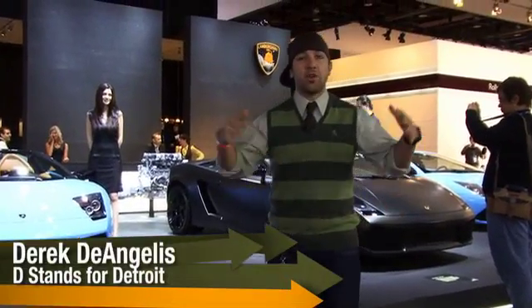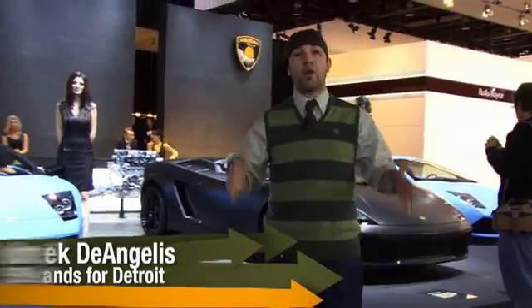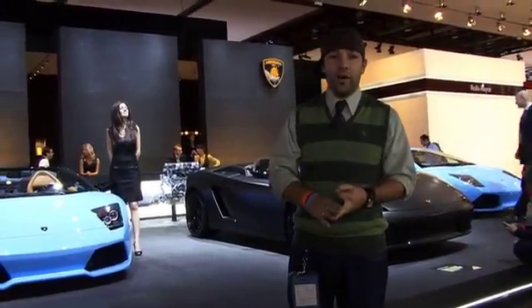Hey, what's up? It's Derek D. I'm here at the North American International Auto Show for the second day in a row. Today is American Day here on Fastlane Daily. We're checking out the new Hummer HX, the Malibu, and the Corvette ZR1.